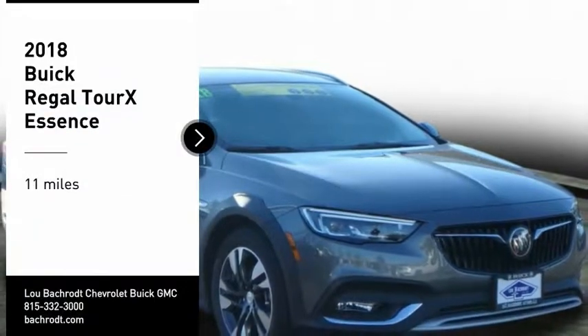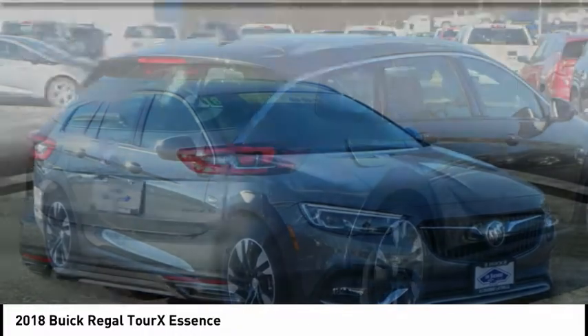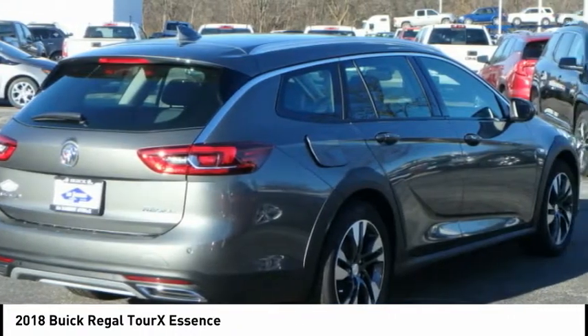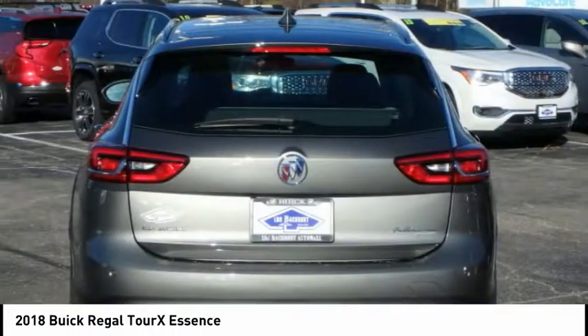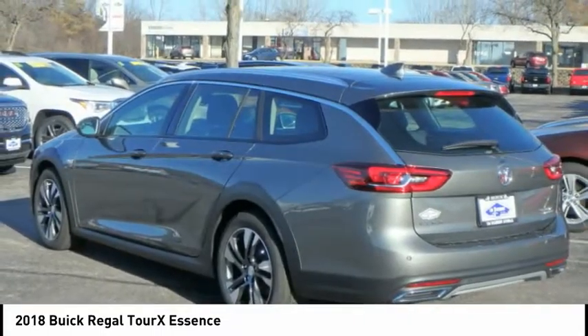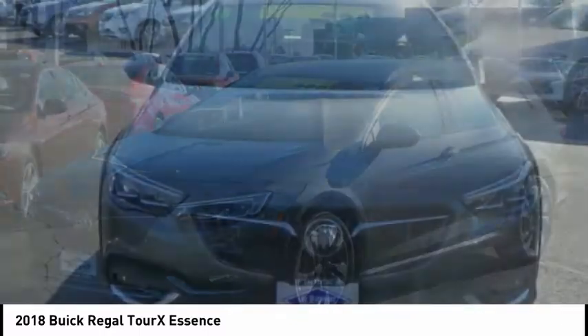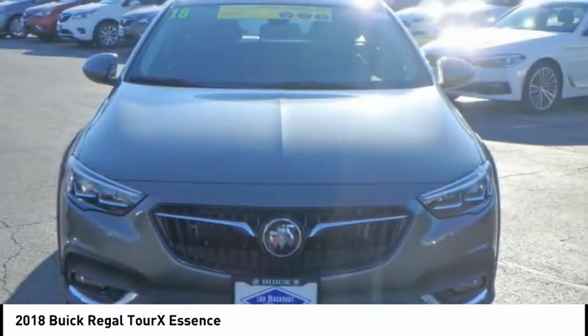Take a ride in the 2018 Regal Tour X. The Buick Regal Tour X provides all the functionality you could ever want from a vehicle. Large amounts of cargo room, plenty of headroom and legroom in both rows, and a look that stands out from the rest are all reasons to check this vehicle out.